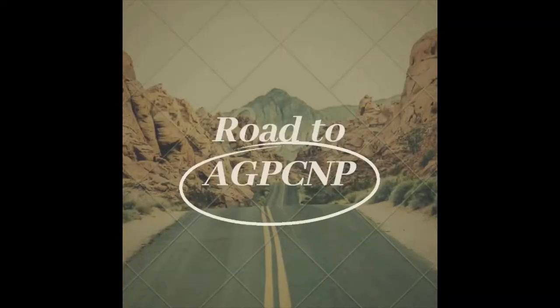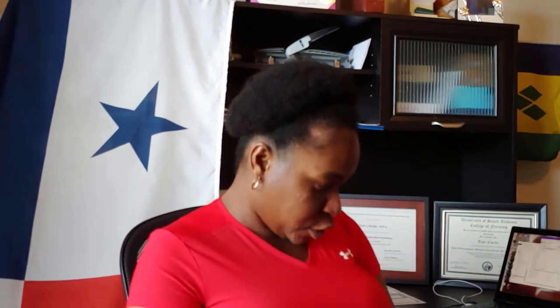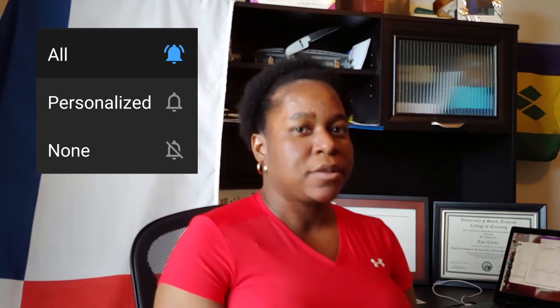Hey, YouTube. Welcome back to my channel. Hi, welcome back. This is Toni, board-certified adult general primary care nurse practitioner. If you like what you see, slam that thumbs up button. If you want to share with someone, share — sharing is caring. If you are enjoying the videos, subscribe. Hit the bell icon and check off all notifications so you don't miss anything.